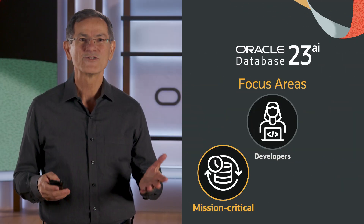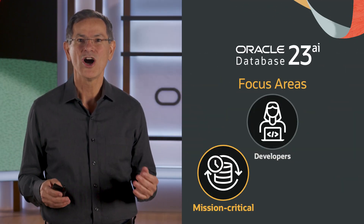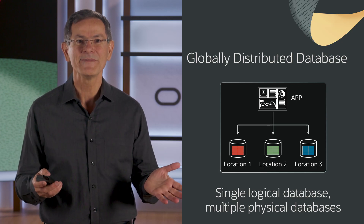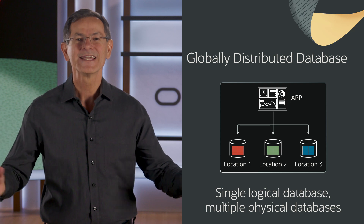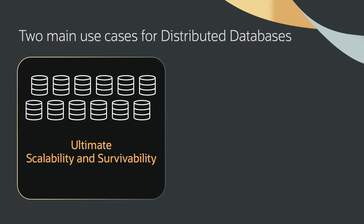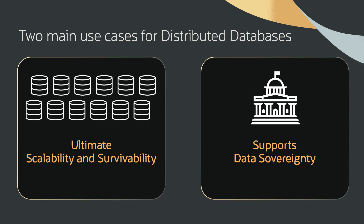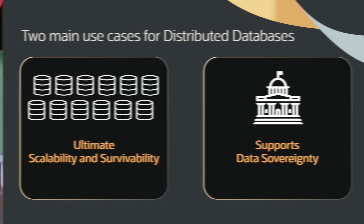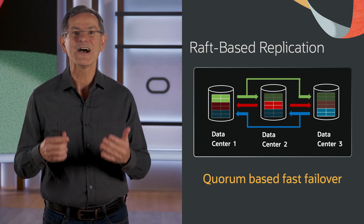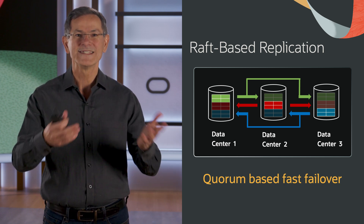Another major focus area is making mission-critical data architecturally simple and scalable. One feature we added for this is Raft replication for globally distributed database. A globally distributed database breaks a logical database into multiple physical databases for either greater scalability or to distribute these physical databases around the world to assist with data sovereignty. With Raft replication, our globally distributed database can now fail over quicker than before with zero data loss.